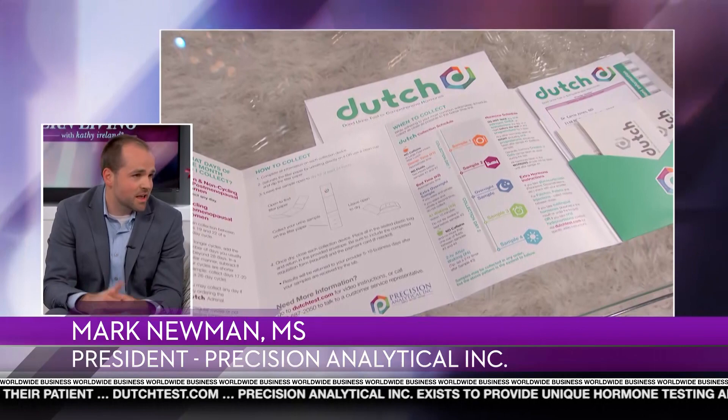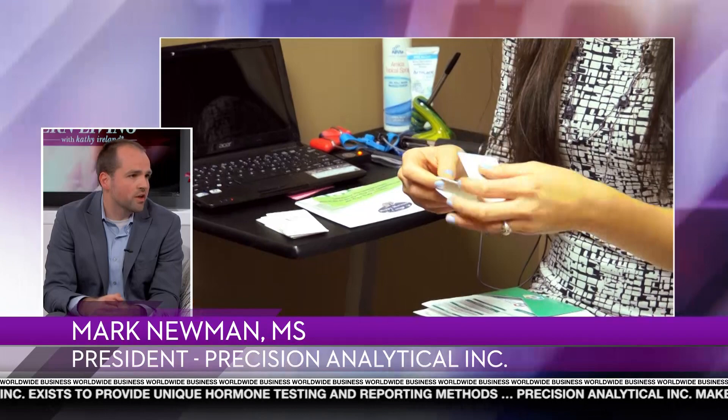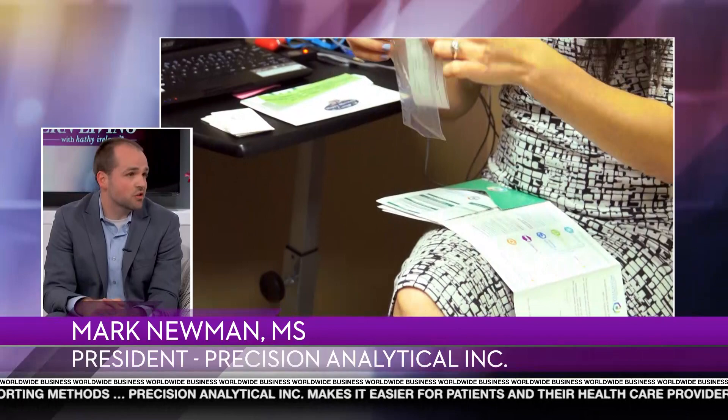What makes Dutch uniquely better than other products? Well, first off, it's simple. It's an acronym — Dutch, a dried urine test for comprehensive hormones. The reason we use a dried sample is simply for convenience. So instead of going out to get your blood drawn or carrying around a urine jug all day, it's four simple samples collected on these easy-to-use collection devices. But the main advantage is really the information — a uniquely comprehensive look at these families of hormones and their metabolites, to help make the best medical decision and get to the root cause of what may be going on with a particular patient.